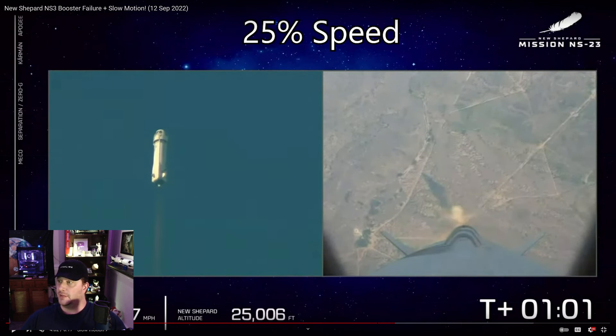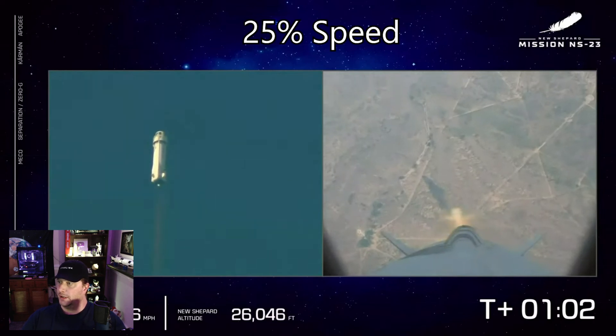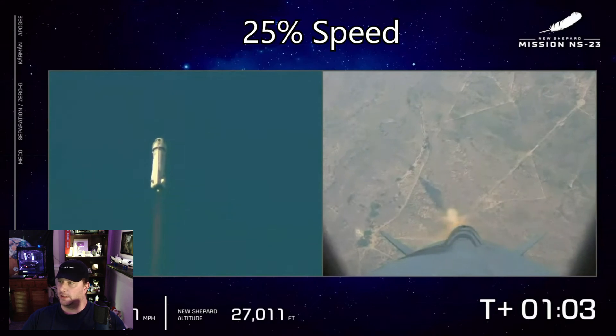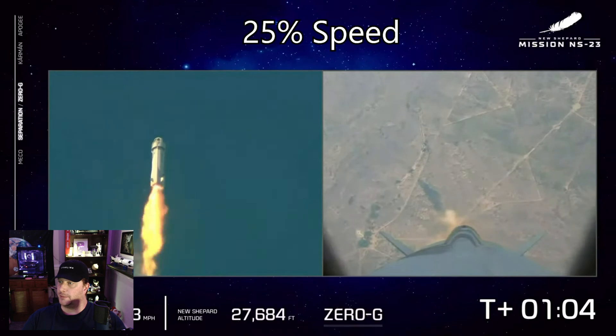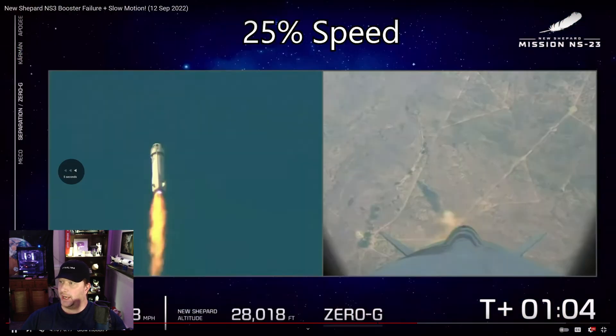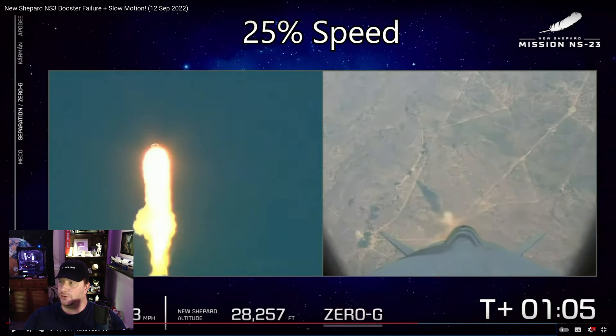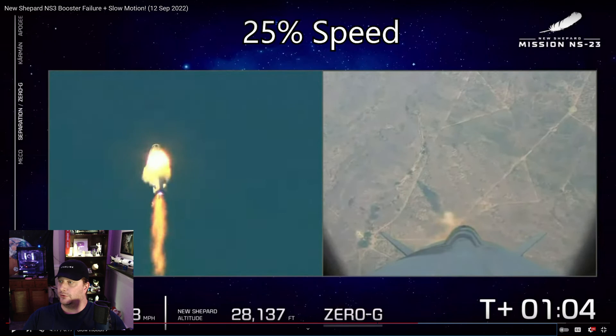Let's take another look at the mishap at 25% speed. Normally the hydrogen fuel burns very cleanly, so we don't normally see this bright yellow flame. That blast you see there — if we back up a bit — that blast is not the rocket exploding, or not the booster exploding, I should say. It is the booster being enveloped in the thrust from the capsule's launch escape system, which engaged. There we have the rocket tilting at an angle, and then there the launch escape system engages.